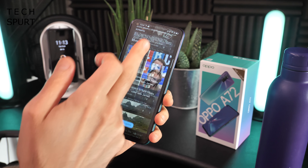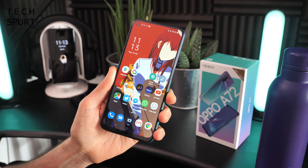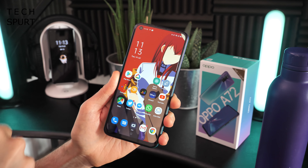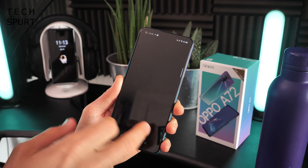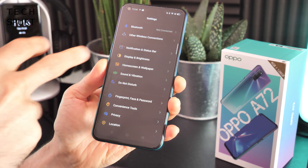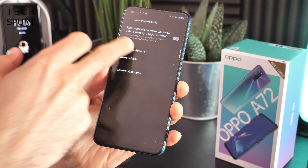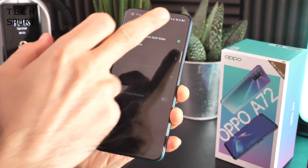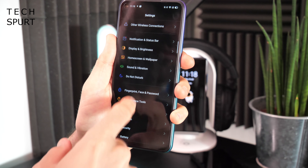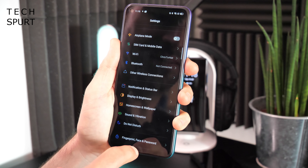The Oppo A72 is all set up and ready for action. What you've got here is Android 10 with ColorOS 7.1 slapped on top to add all kinds of bonus features and extra bits. It's basically the same setup as every other Oppo smartphone. You've got all the great Android bits such as dark mode, convenience tools, navigation buttons, and you can add swipe navigation as well to get rid of the navigation bar. You've also got loads of bonus ColorOS features, though most of them are hidden away in a rather cluttered settings menu.